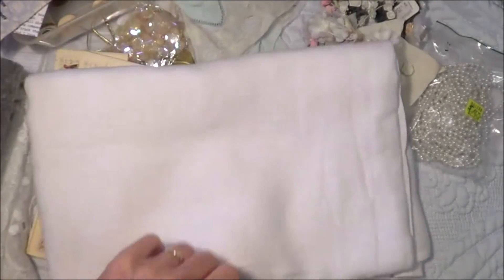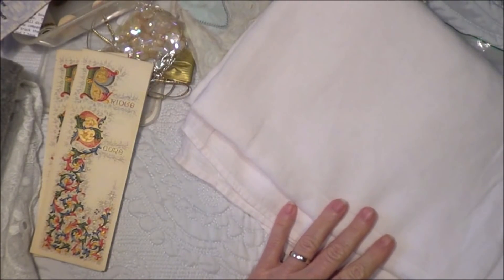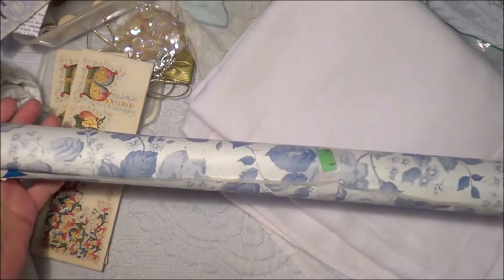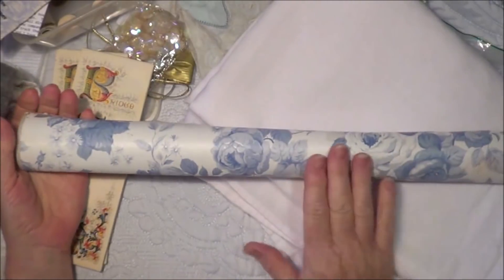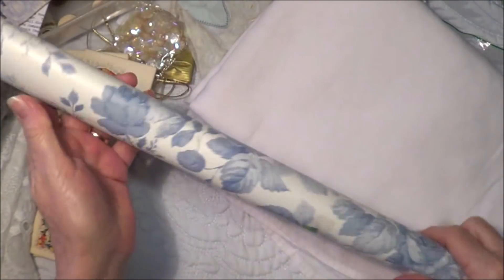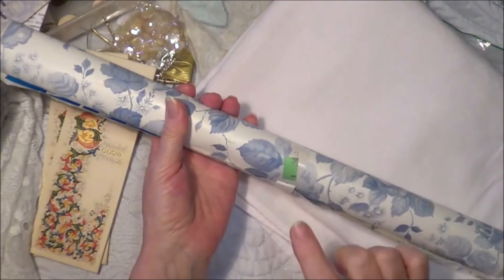I also got a roll of contact paper. I love the blues on it - there are a couple of marks on it down here, but I think I've got a couple of boxes that I'd like to cover with it. It's great for journals and things too - you can make a tag and cover paper with this sort of thing. That was 50 cents, so that was nice.